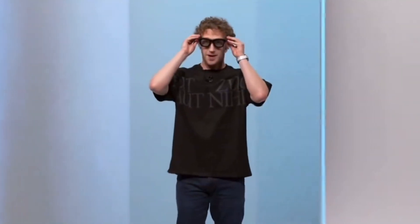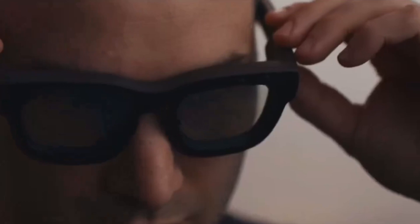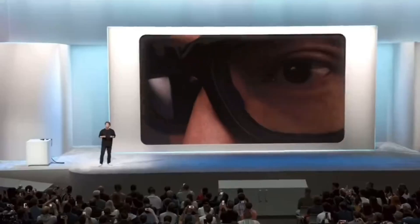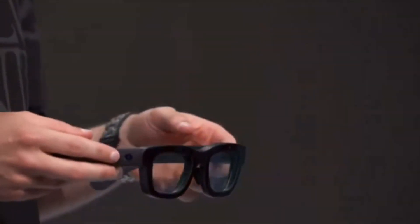Five years ago, META declared a bold ambition: we are building AR glasses. Today, that dream is reality. These glasses redefine how we interact with the digital world, empowering people to stay connected without losing presence in the physical one. Orion bridges these two realms, offering a future where you no longer have to choose between them.